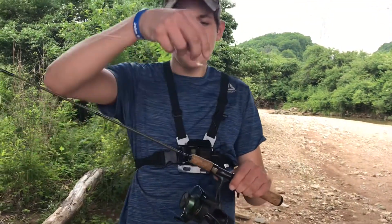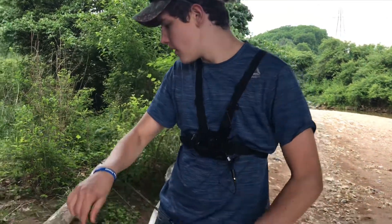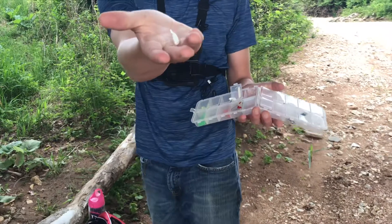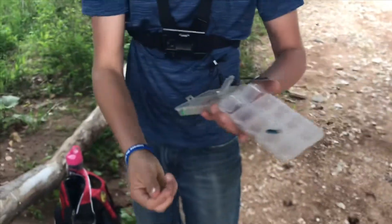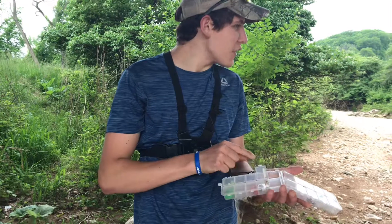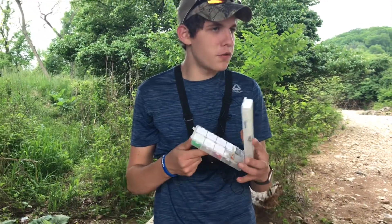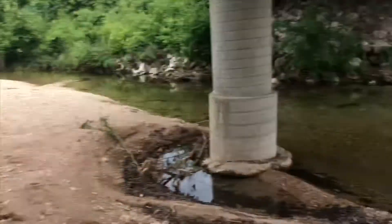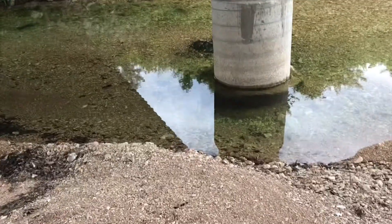On this rod I've just got a little bitty white jig. Now I'm going to pair that jig with this little white grub here. I think that'll work good because I think these fish are food-motivated in here. Let me show you the pond — it's a little puddle, just a tiny thing under a bridge.